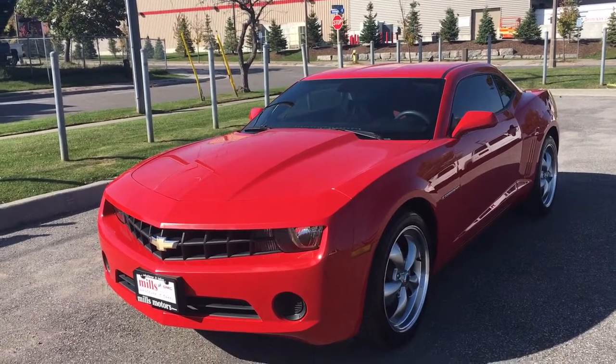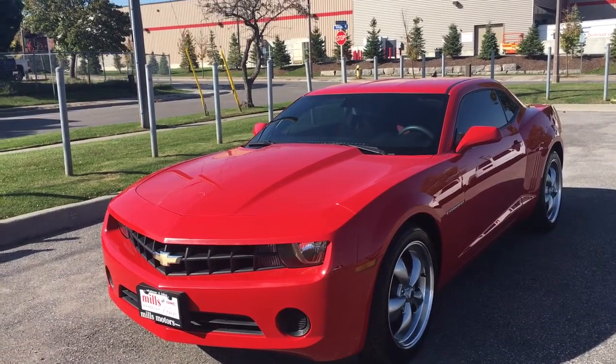As you can see guys, this vehicle is absolutely gorgeous, so we're going to take a closer look inside and all around the vehicle.